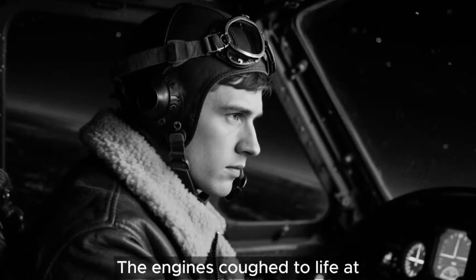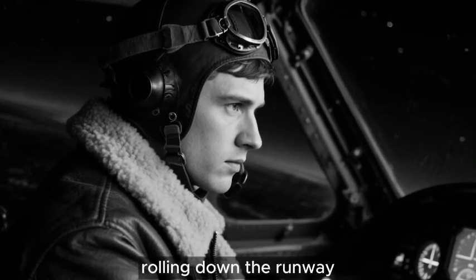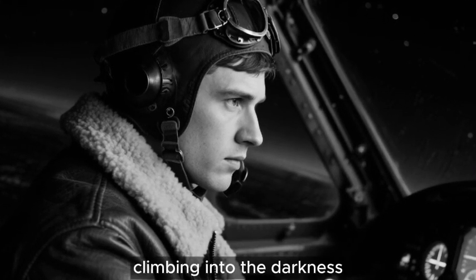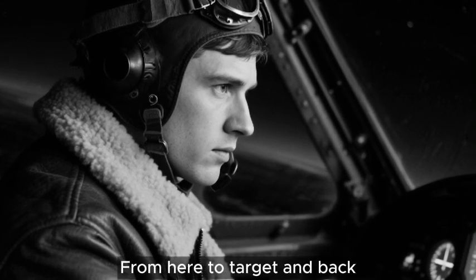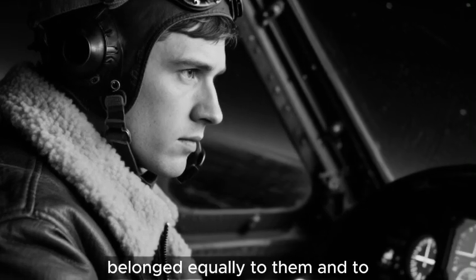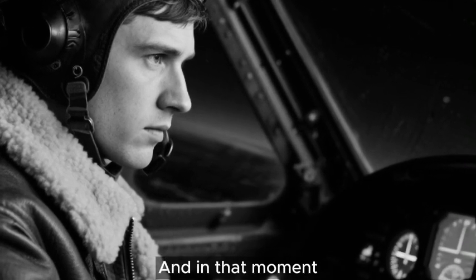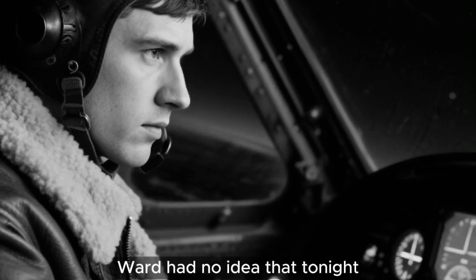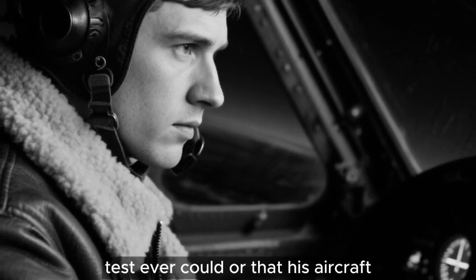The engines coughed to life at 2100 hours. Within minutes, Ward had the Wellington rolling down the runway, climbing into the darkness. Navigation lights blinked off as they crossed the coast. From here to target and back, they were alone in a sky that belonged equally to them and to German night fighters prowling for prey. And in that moment, Ward had no idea that tonight would prove Wallis's theories in ways no laboratory test ever could.